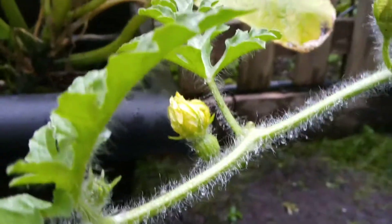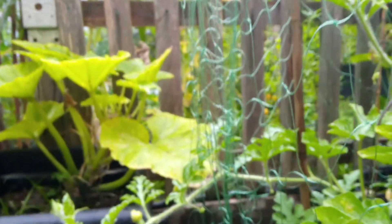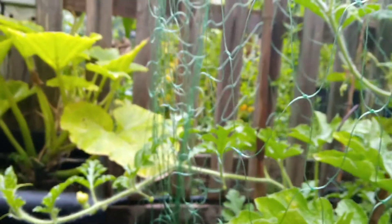There's another one — look, there's another one. It's exciting. Hopefully they'll get pollinated and it'll be great. We'll get a watermelon — at least one would be nice.